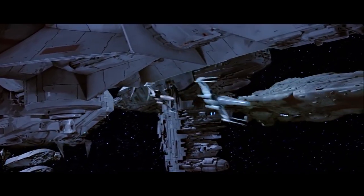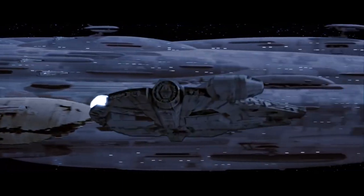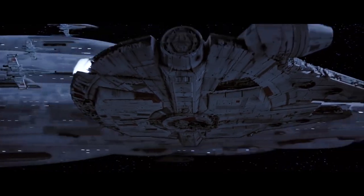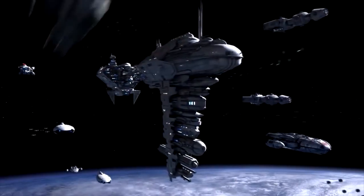Frigates are usually primary support ships, mounting anti-starfighter weapons and protecting larger capital ships, but some are also able to operate independently. Those often have some turbolasers.